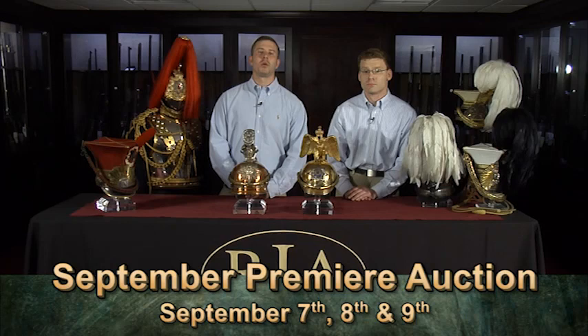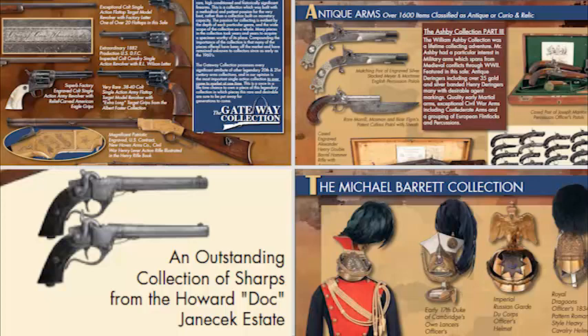We've called this sale our most anticipated auction in our company history, and for good reason. The bulk of the sale is comprised of four major collections, all different in their scope, but sharing a common theme of high quality, rarity, and diversity.